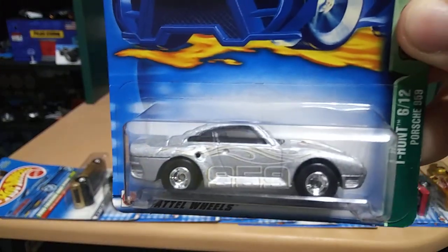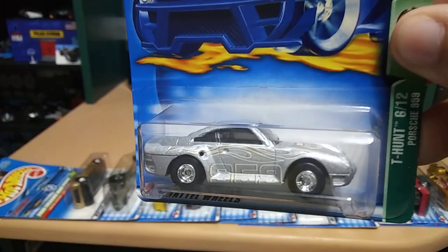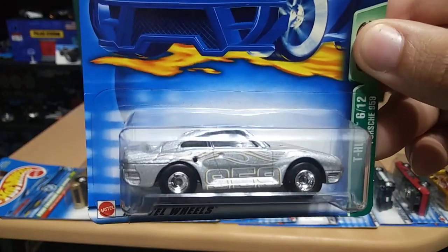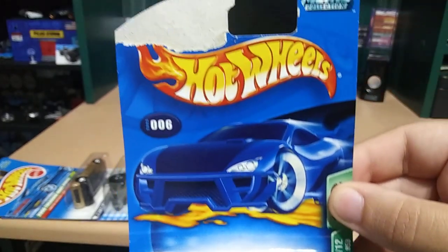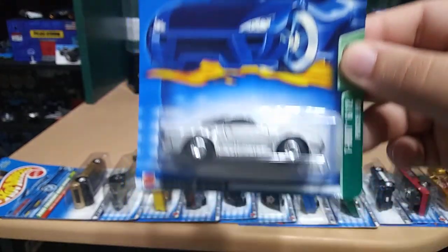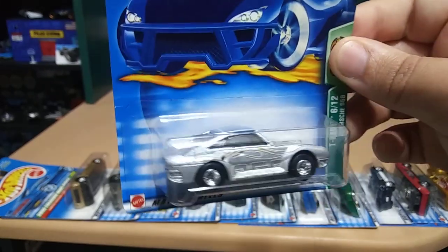Next we have a Porsche 959 with kind of like ghost decals on silver, which is pretty cool. This one does have a damaged card, but still, this is badass.